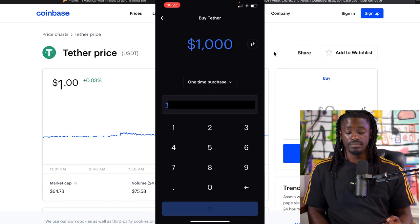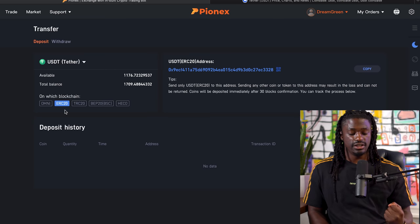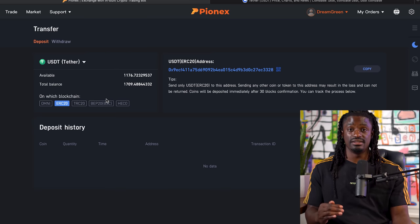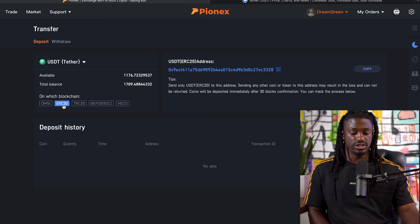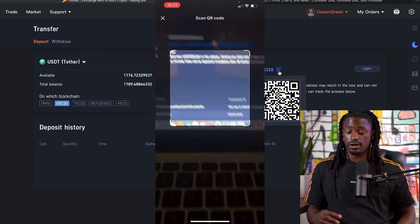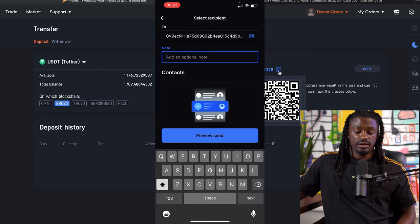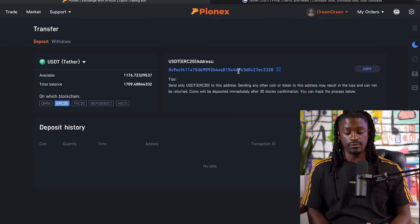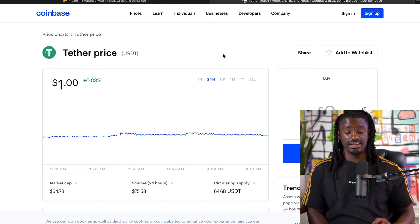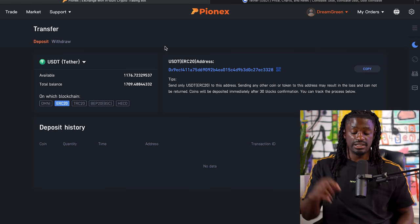You'll buy some Tether over on Coinbase. When you hit send, it's going to say TRC20 over on the Poloniex website, but make sure that you switch it over to ERC20 because Coinbase Tether is the Ethereum-based blockchain. So before you send it over, click on ERC20. You can use your phone to scan the QR code and send it from your Coinbase straight over to Poloniex. Or you could copy the address link, come over to your Coinbase account, and then hit send. Coinbase is probably the easiest way to buy and sell cryptocurrency.